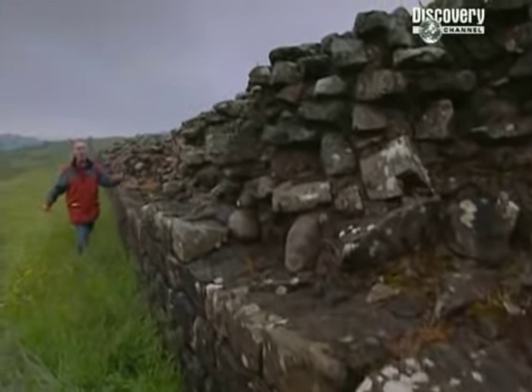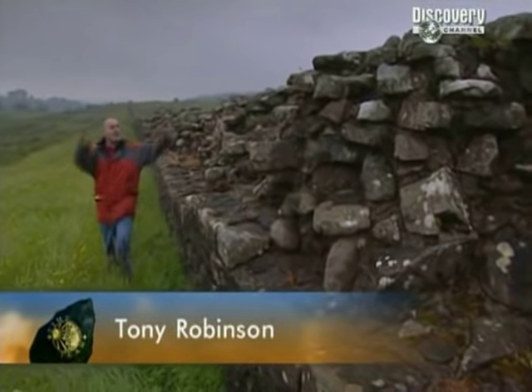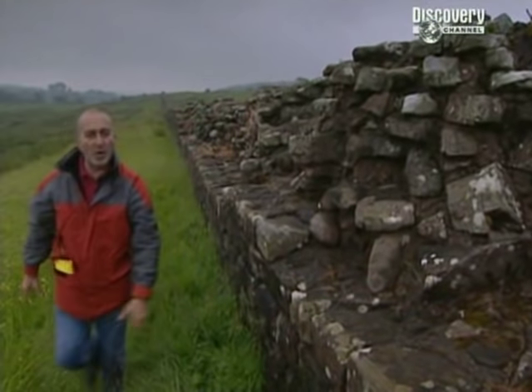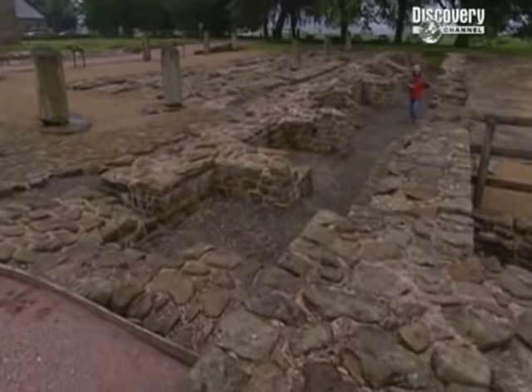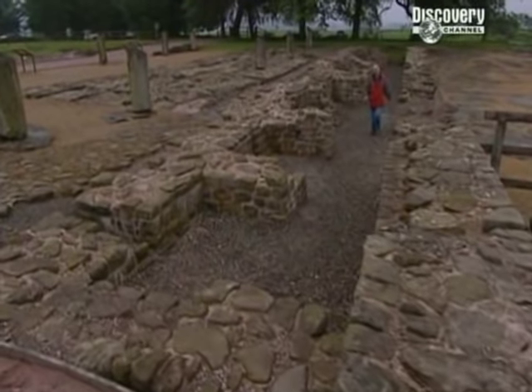This is Hadrian's Wall, the 80-mile-long barrier between Roman Britain and the Barbarian North. And this is Birdoswald, one of the forts that protected this far-flung corner of that empire.